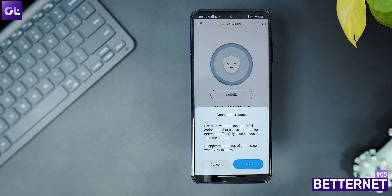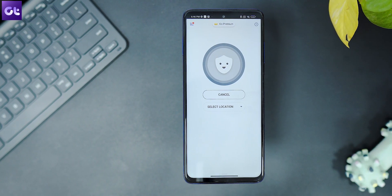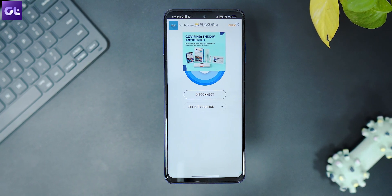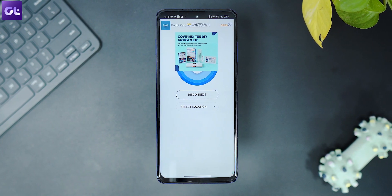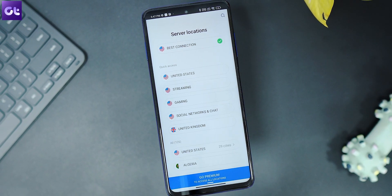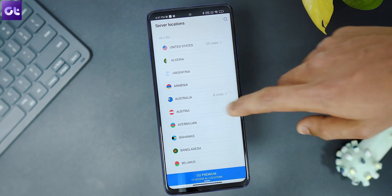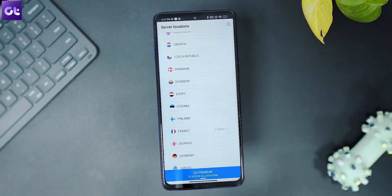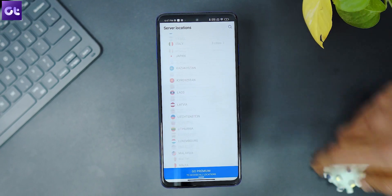The next VPN is Betternet, an app recommended multiple times on this channel. Think of it as a simpler version of Hotspot Shield — it offers a simple on/off toggle and a straightforward option to choose from available destination servers. The advantage is that there are no data limits in Betternet. However, it does not match up to the security standards of the previously mentioned VPN apps, so while it's a great no-limits choice, avoid sharing personal data while using it.